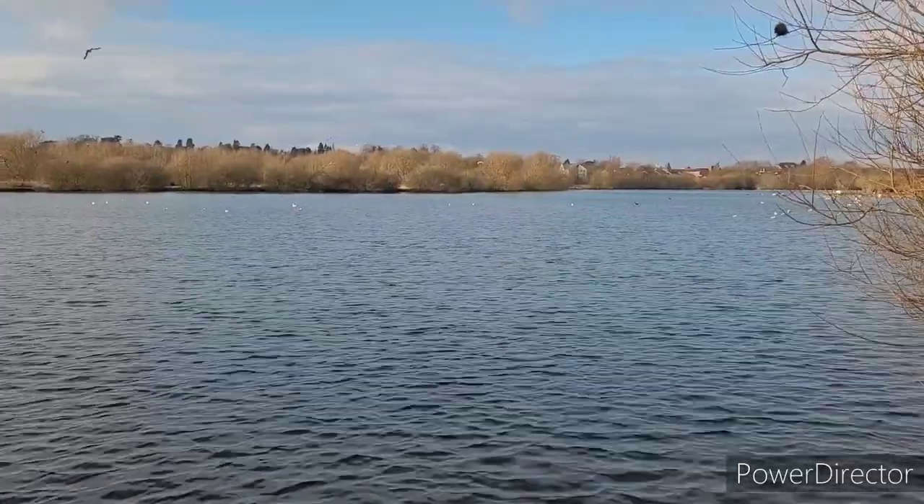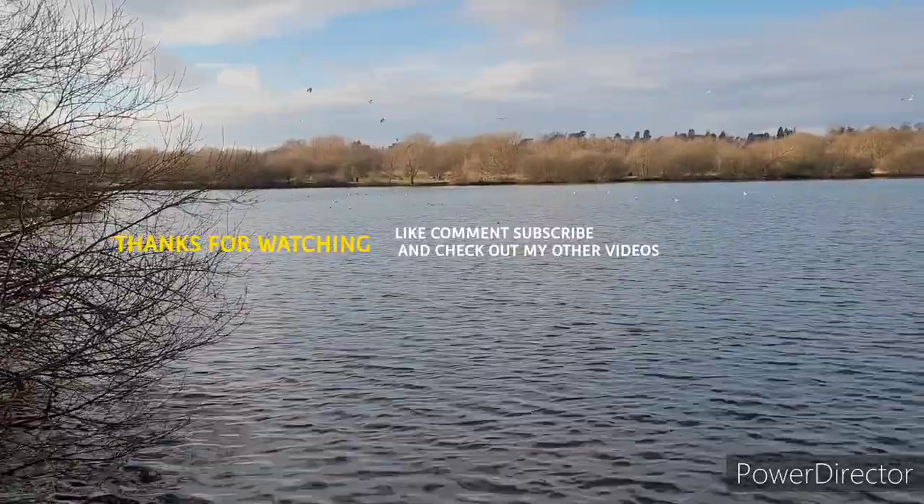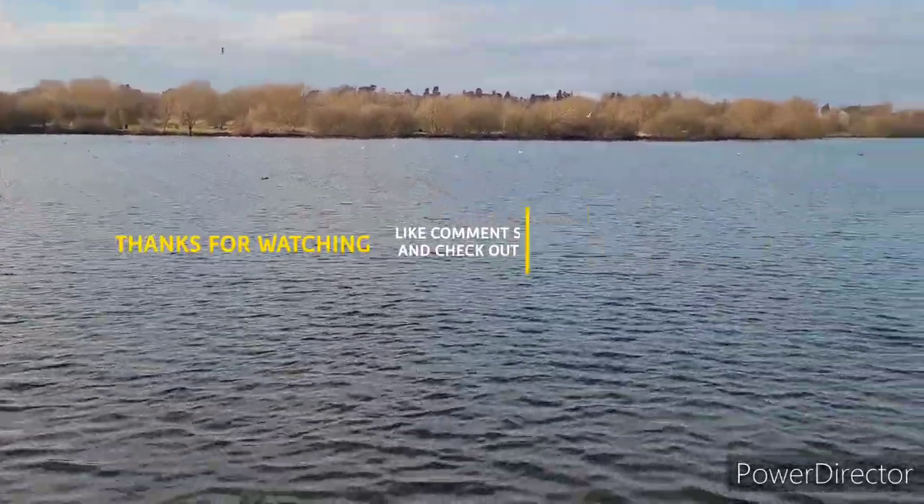That's it for vlog number one on the hunt. I'll see you on the next one on Friday when I actually come down and put a couple of rods in the water. Thanks to everyone who comments, likes and subscribes - I'll see you on the next video.